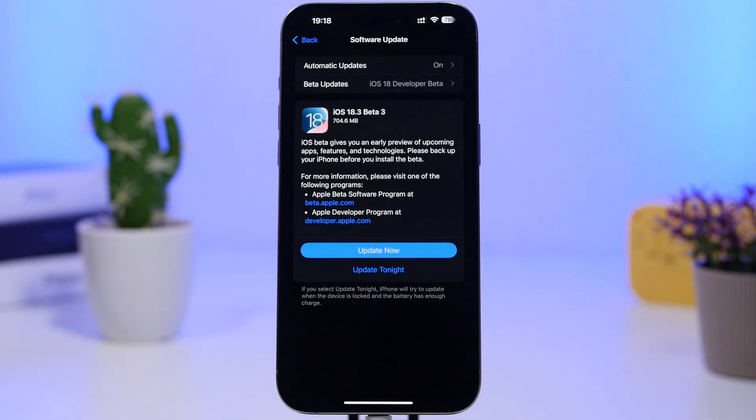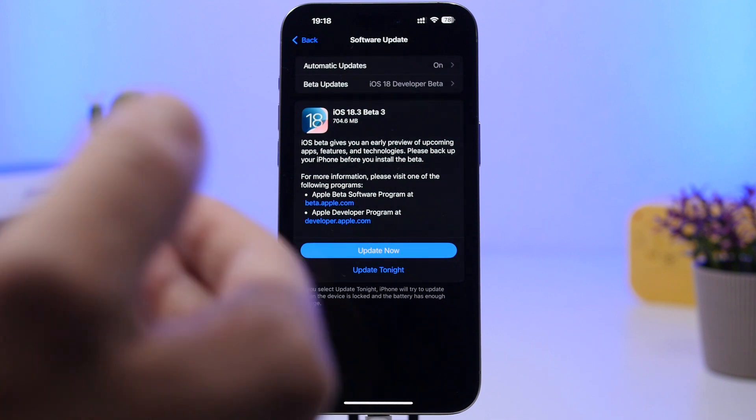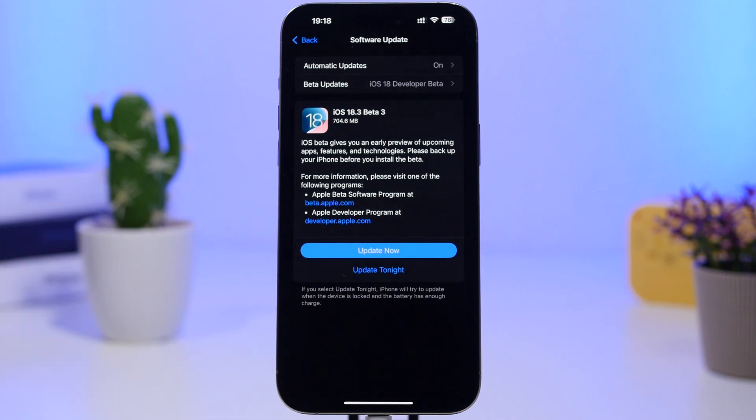Let's take a look at a few important things — first, the size of the update. You can see the size will be around 700 megabytes, very similar to the second beta of iOS 18.3. That will vary based on which software you're updating from and which device you're using, but if you're updating from the second beta, expect around 700 megabytes.